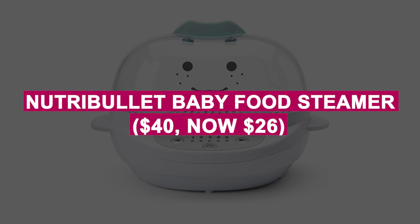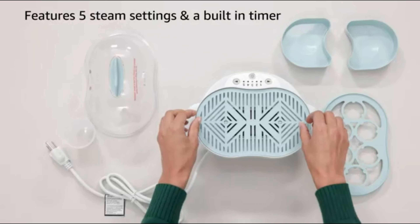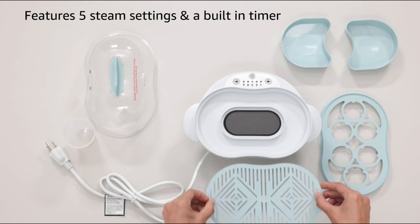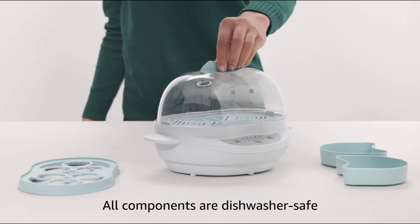Nutribullet Baby Food Steamer was $40, now $26. Effortless baby food prep with steaming and defrosting functions to ensure healthy meals for your little one. Compact design makes it easy to use and clean.